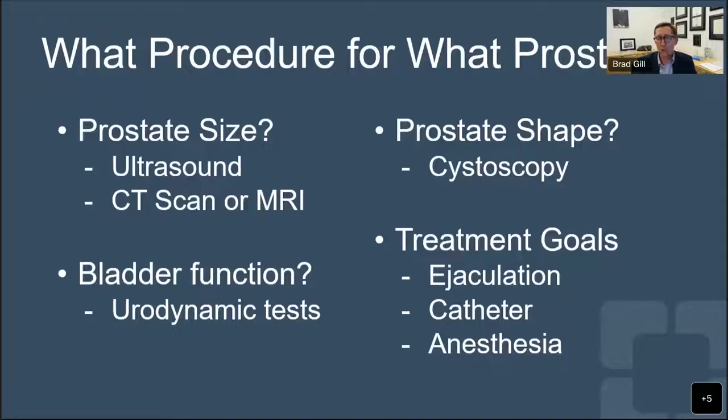In cases of a worn-out bladder, you can only consider certain procedures to thoroughly clear the prostate tissue, with the hope of restoring the ability to urinate. Sometimes a catheter may be needed, but often you can successfully open the prostate enough to restore somewhat normal urination. Beyond that, the most important factor is what the goals of the patient are. Certain procedures can help preserve ejaculation, others help eliminate catheter use, and still others can be done with just numbing medication or light sedation, avoiding full anesthesia.